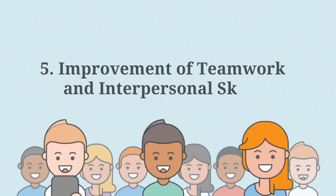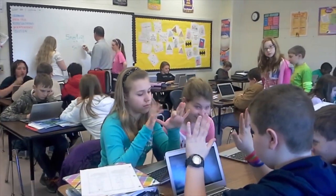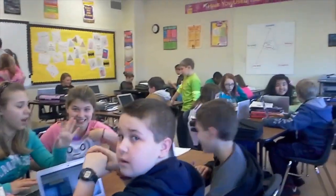Number five: improvement of teamwork and interpersonal skills. Completing a PBL challenge hinges on interaction and communication, meaning students should also build skills related to teamwork and collaboration.